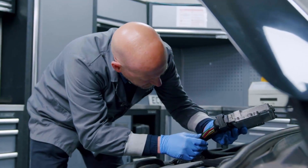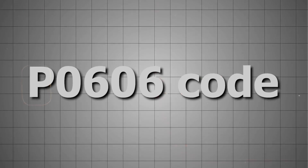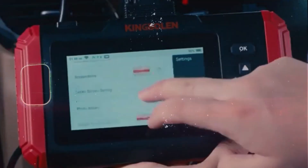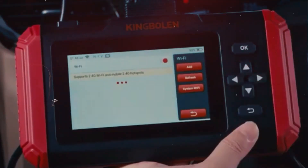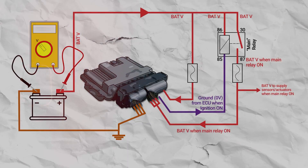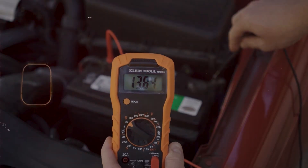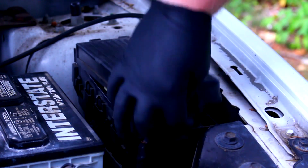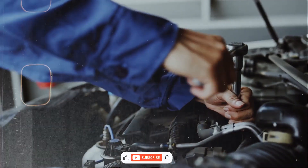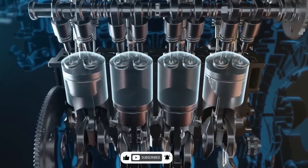That's just a real quick walkthrough of what I check when I see a P0606 code. Start with power and grounds, because 90% of the time it's something simple like that, and work your way up to the computer if nothing else fixes it. If you've got anything to add or if you've dealt with this code before, drop a comment down below. If you've got questions, I'll try to help. If the video helped you, please click like and subscribe, and I'll catch you in the next one. Have a good day.